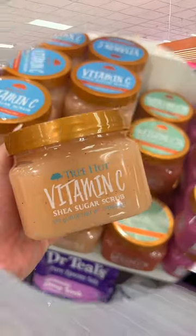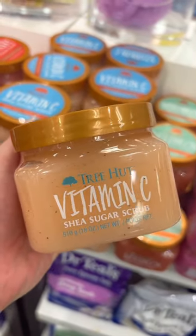Underrated Target Beauty must-haves, let's go! If you want soft glowing skin, look no further than these Tree Hut sugar scrubs.